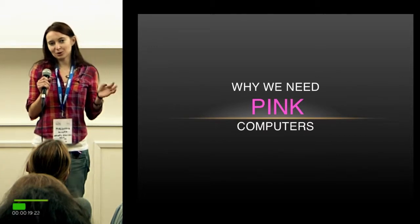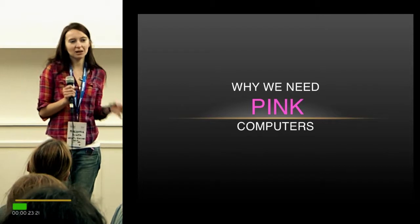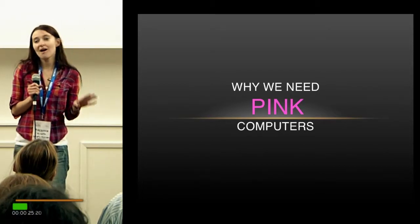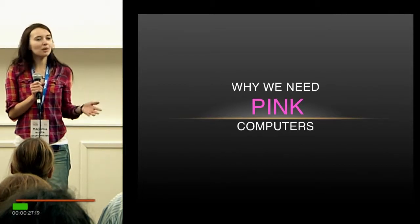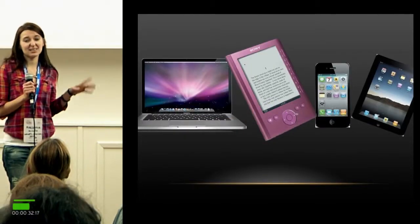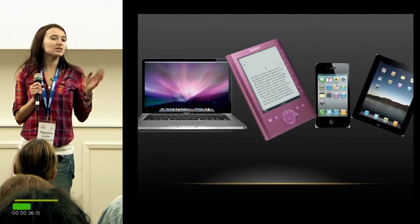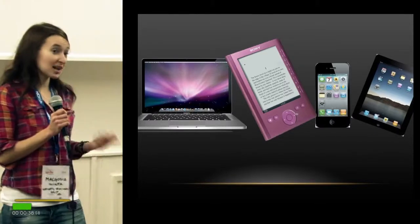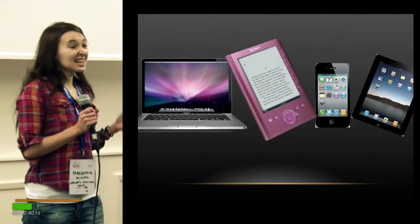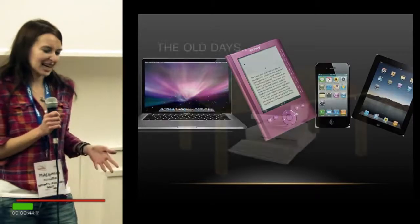So today I would like to talk to you about why we need pink computers — really, you need pink computers, believe me. I would start with a question: with whom have you spent your last night? Well, I spent my night with Mac, in fact with a MacBook Pro, probably with my iPhone.